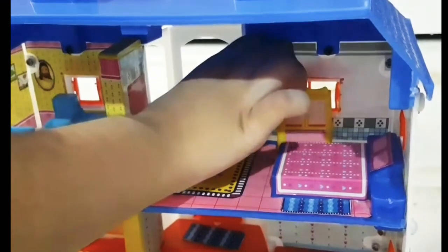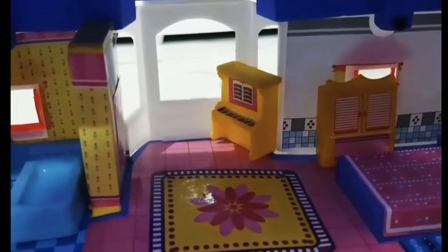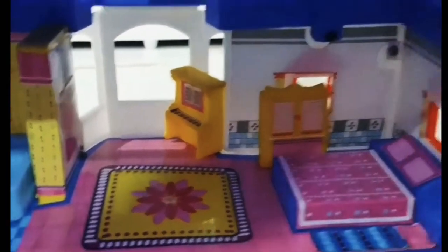Outside! We can play music. Let's play music.